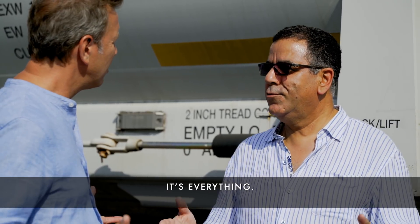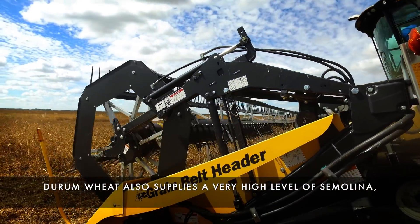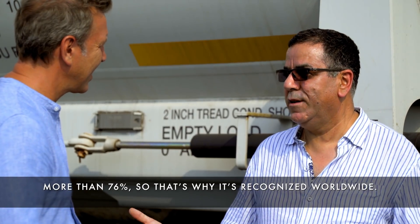Le tout. Il y a la couleur, il y a le goût. On obtient, à partir du durum, un taux très élevé de la semoule, plus de 76 %, donc c'est pour ça qu'il est reconnu mondialement.